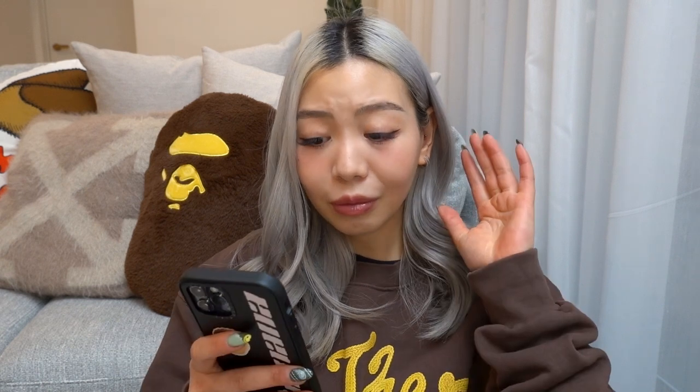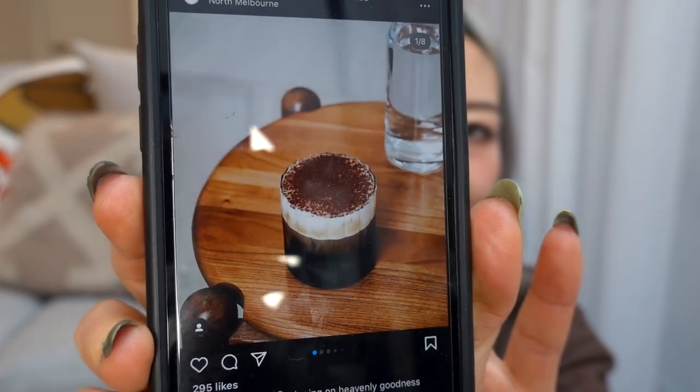Anyway, today I don't really have anything planned but I want to go to this cafe in North Melbourne. I saw it on Instagram yesterday — they do this iced tiramisu that looks so good. The place is called Reckon Street Coffee and I really really want to try their iced tiramisu. It's going to be a very chill day so I thought I'd bring you guys along.